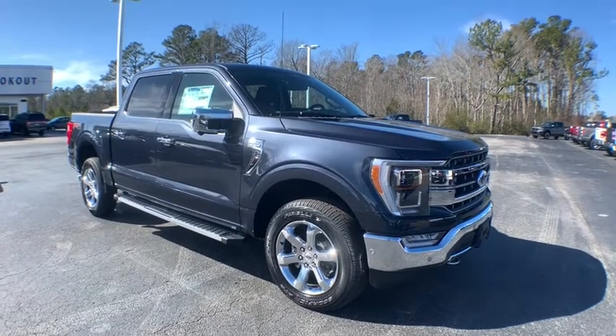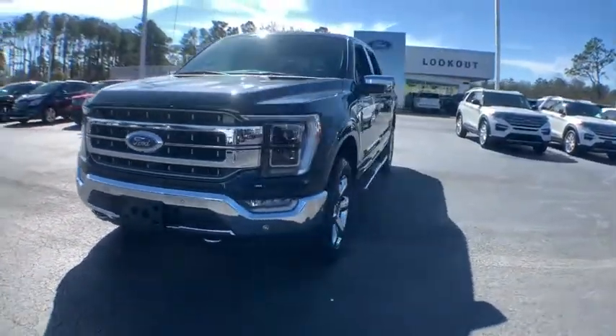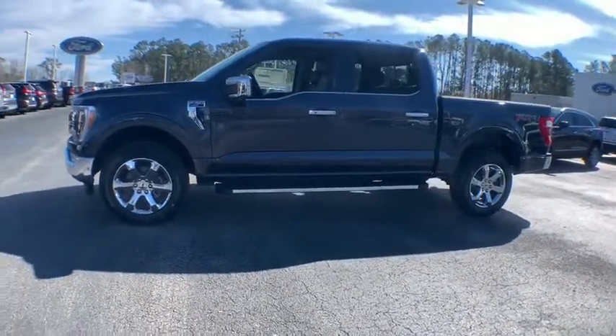Take a ride in the 2021 Ford F-150. A Ford F-150 knows how to handle any situation. It's built to follow orders — no whining. Here are some of this vehicle's great options.